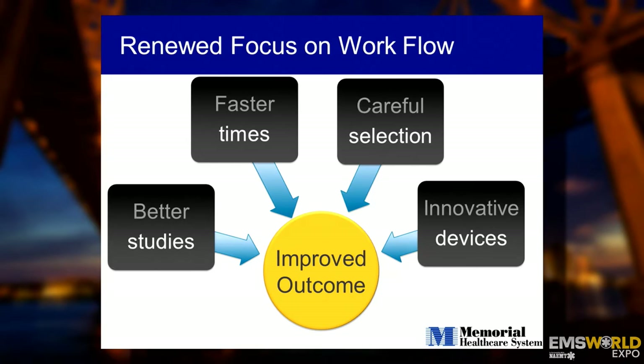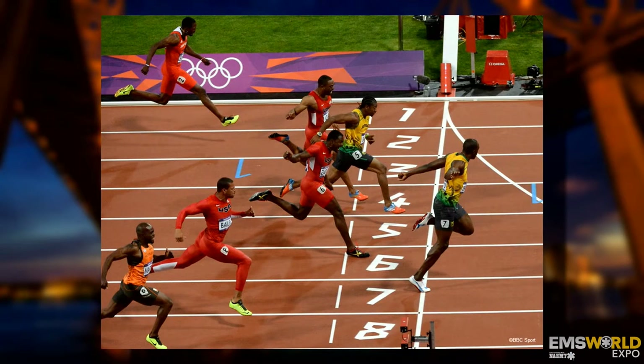Stentrievers have ushered in a whole new era of stroke care. We now have a renewed focus on stroke systems of care around the country and the world. We have better studies, better patient selection with imaging modalities, but fast times to treatment require integrating EMS. Without EMS, we cannot do it. The need for speed in acute stroke is the hot-button topic right now — it is paramount.